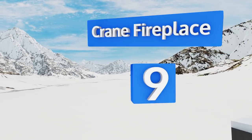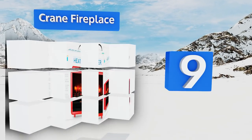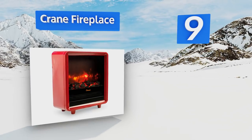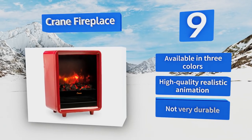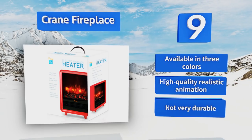At number 9, the Crane Fireplace has a visual display of smoldering embers, making it both functional and decorative. It gives off a beautiful ambient glow and the display can be used with or without heat, so you can enjoy it even when the weather turns warm. It's available in three colors and features a high-quality realistic animation, but it's not very durable.